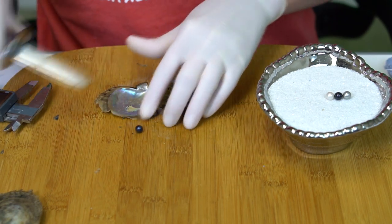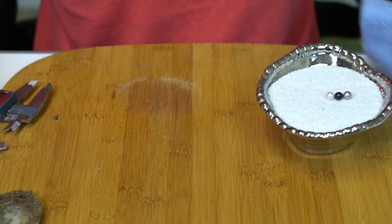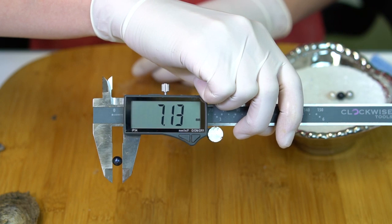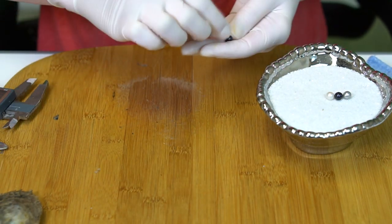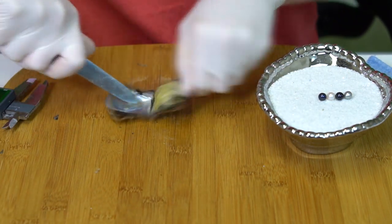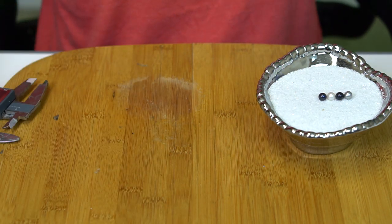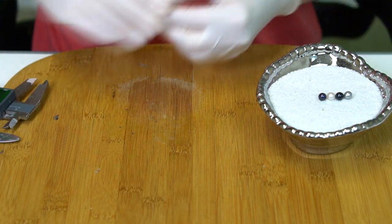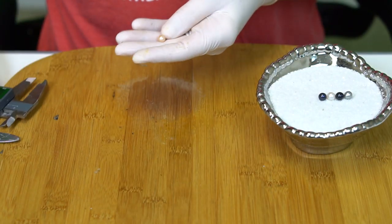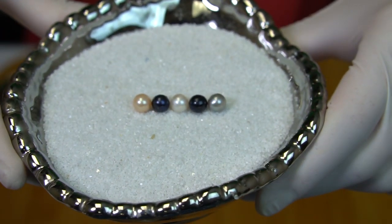And another dark — this one's more blue — 7.13. Oyster number five is a light peach, kind of a pinky peach — 7.22. Beautiful! Congratulations to Annette!